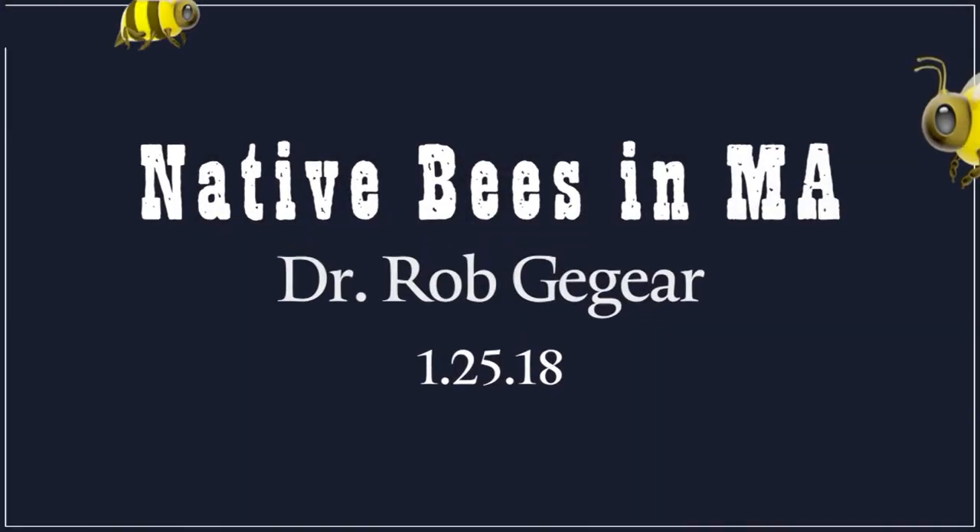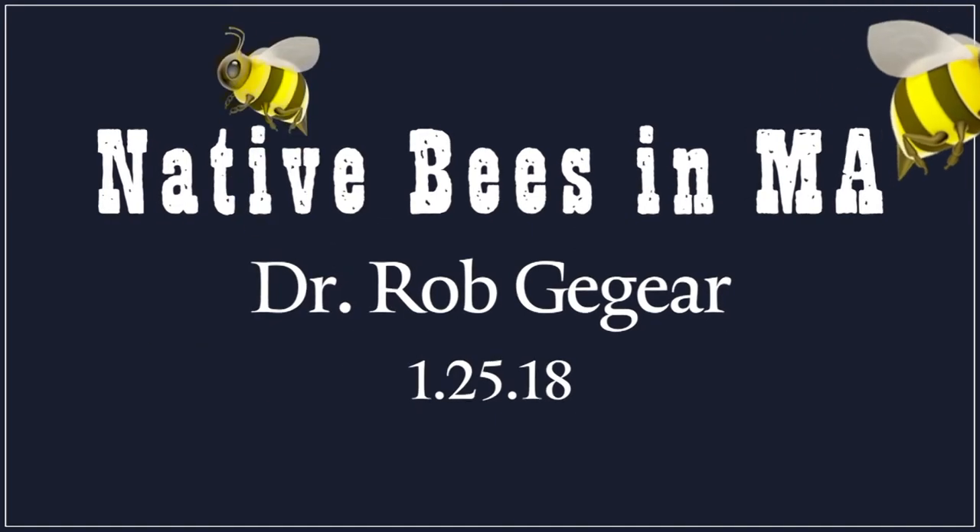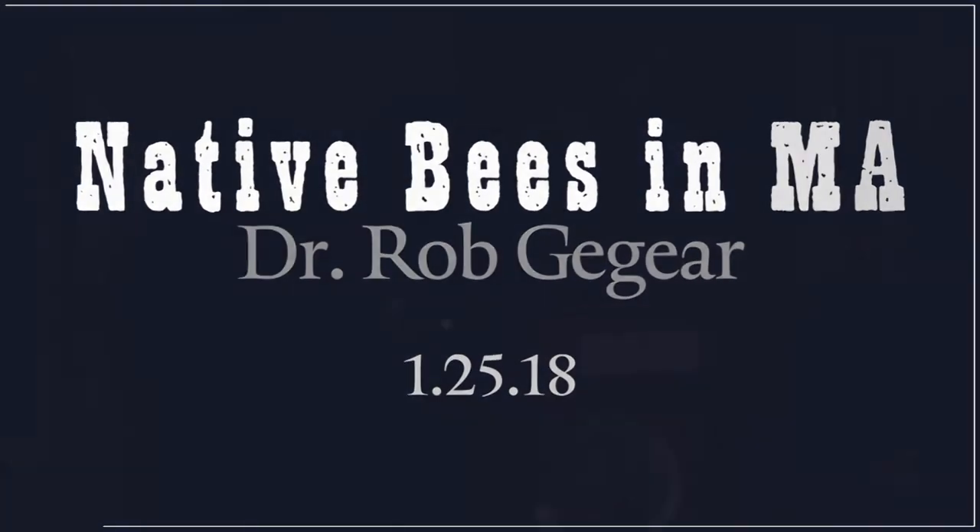Welcome to the Jacob Edwards Library. We're delighted you came out on another cold night, and it's wonderful that so many of you are here for today's presentation. We're also recording for YouTube, so thanks to our colleagues at the Southbridge KBTV station who assist with that, and thanks to the Friends of the Library for supporting our programs and providing complimentary beverages this evening.